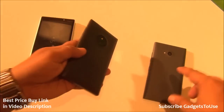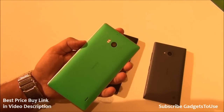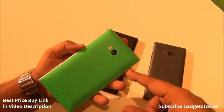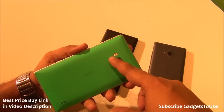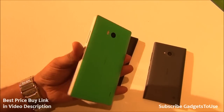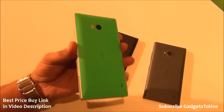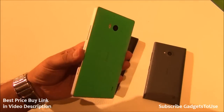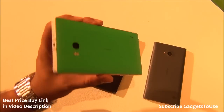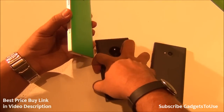The 830 has a 10 megapixel camera powered by PureView technology with Carl Zeiss optics. The Nokia Lumia 930 has a 20 megapixel camera, which is higher than both the 730 and 830. The 930 also has dual LED flash and four microphones for noise cancellation during video recording, compared to two microphones on the other two devices. As far as build quality goes, the 930 is the best.